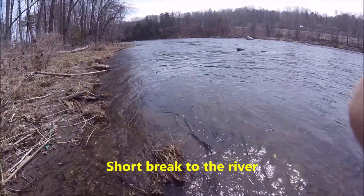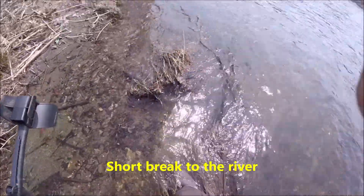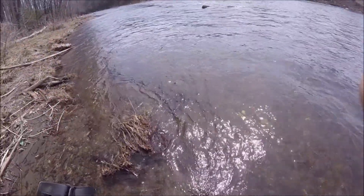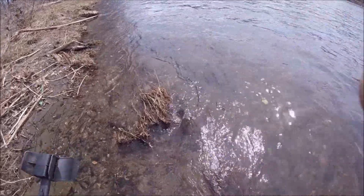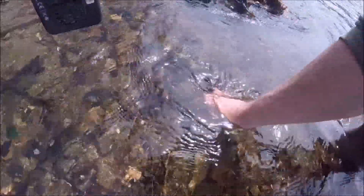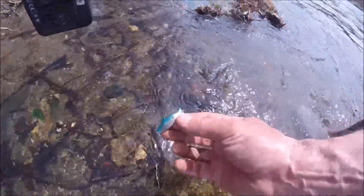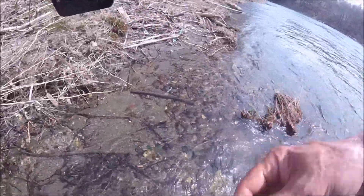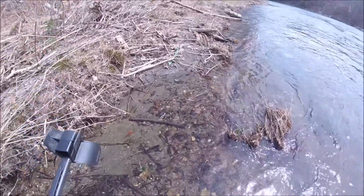Hey folks, this is DF Digger. I'm down in the water a little bit here — it's shallow along the shores and still kind of cold even through the waders. I just wanted to show you my first eyeball find. It's a nice little lure. I'll throw that in the bag and get back to you if I find anything else.